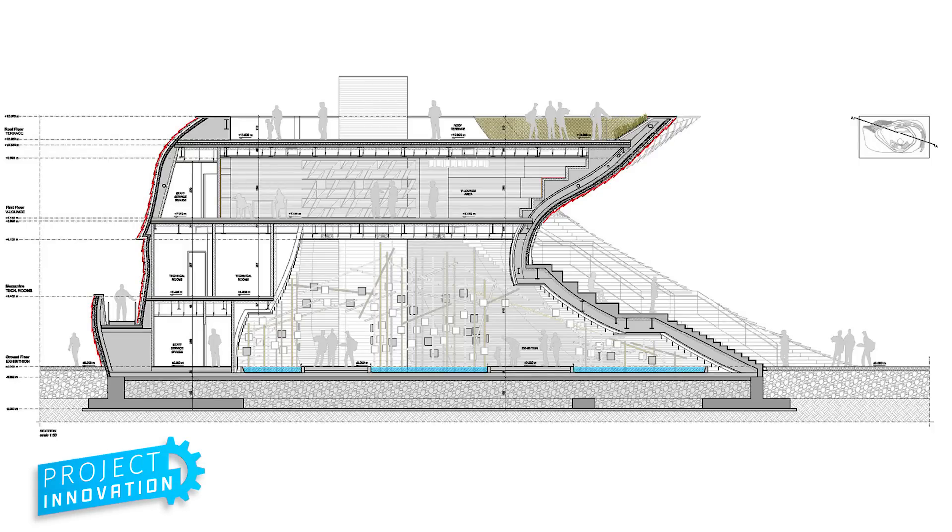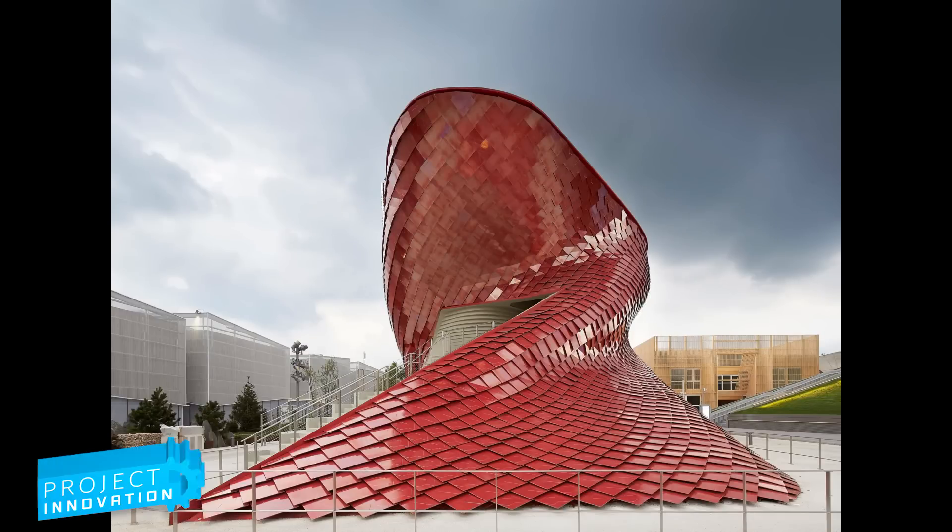For us, technology is really an extension of our imagination, and it's not something that is on the side of imagination or on the side of our practice. It's really something that is helping us sort of realize ideas.